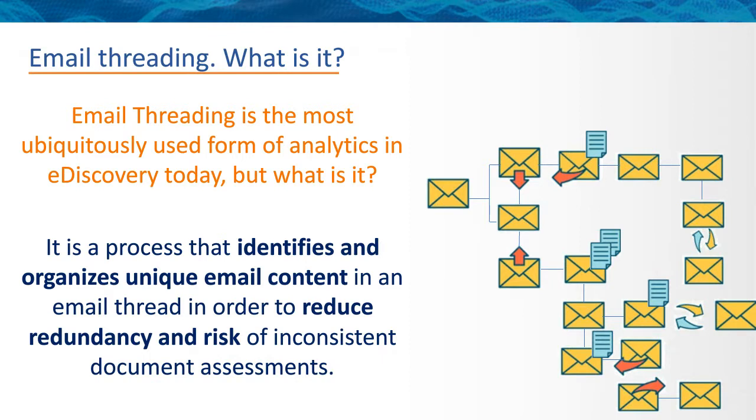We've got one more poll: if you're not using email threading today, why not? Is it because review teams have different levels of comfort with using threading? The cost of running threading? Timelines are too short for threading? Or not enough data to warrant threading? This is specific to the matters where you're not doing the threading.